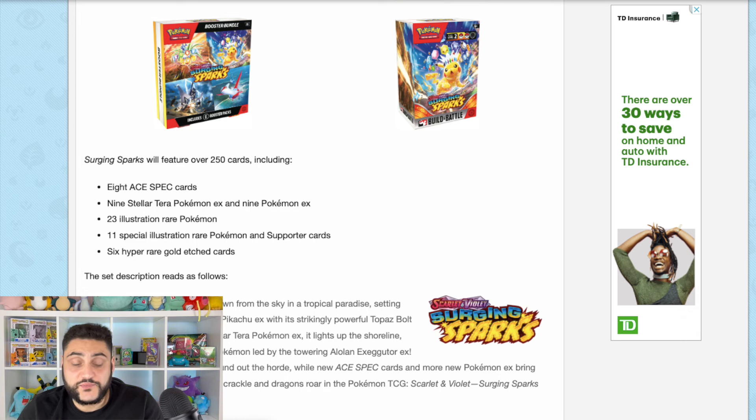Last week we talked about Pokémon's new Japanese set due to release in September, Paradise Dragona. Today we'll be talking about an English set, Surging Sparks, which a portion of will be made up of Paradise Dragona. We'll be going through some of the products you'll be able to pick up as well as some of the cards that have been released.